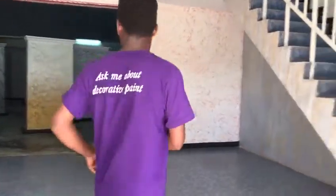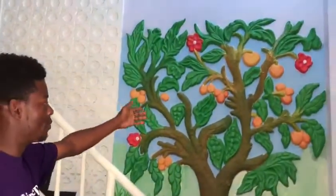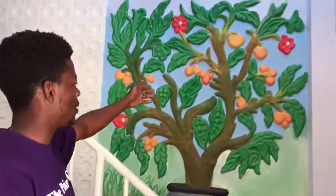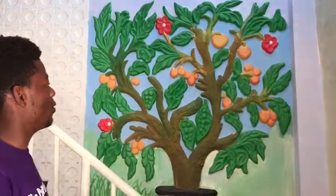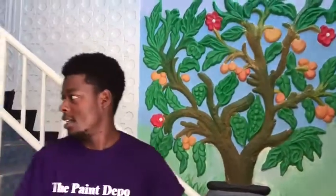Welcome, we see some of our wall paint here. Look at this flower. We have done molding in the wall, then we have used our paint to decorate the flower.